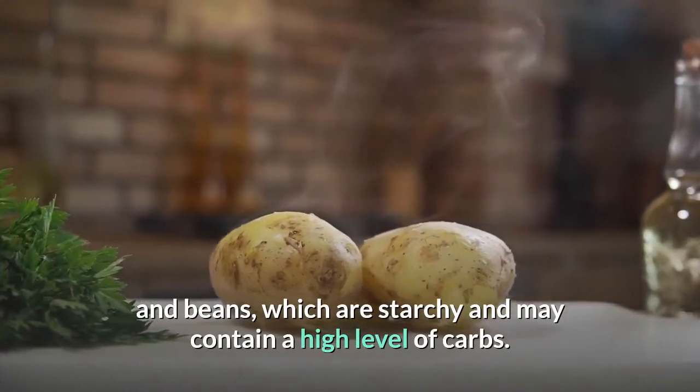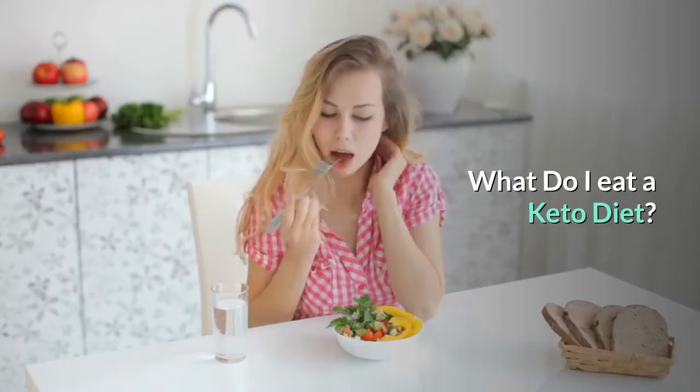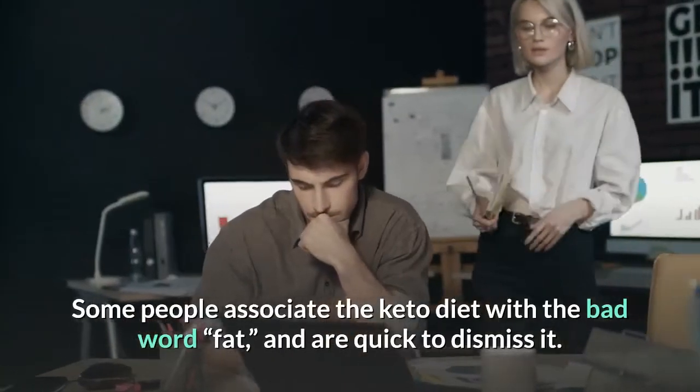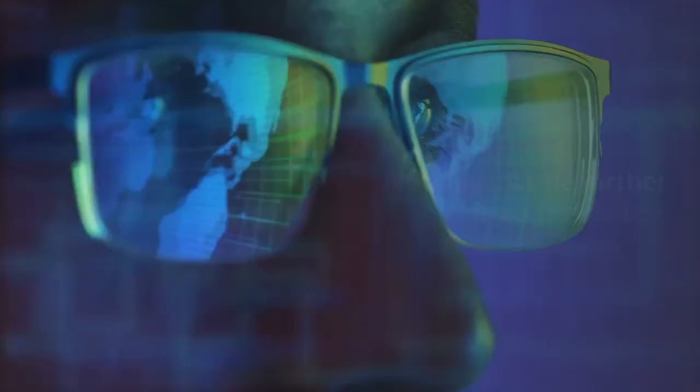Sweet potato and white beans are also high in potassium, though all of these foods are permitted on the ketogenic diet — limit your intake of sweet potato and beans, which are starchy and may contain a high level of carbs.